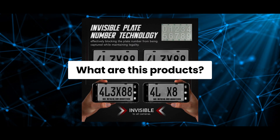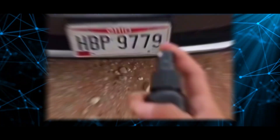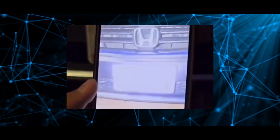What are these products? These products come in two main forms: sprays and stickers. A spray is like a clear coating applied to your license plate, and it is claimed to reflect camera flashes, making the plate totally unreadable in photos.